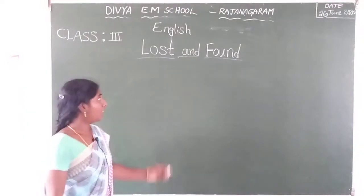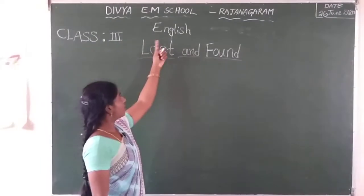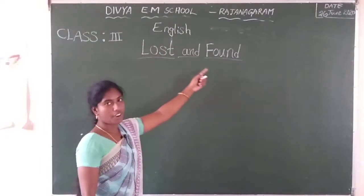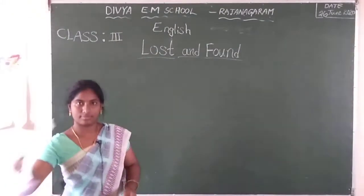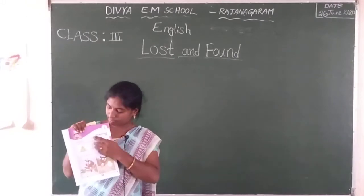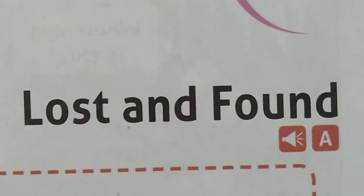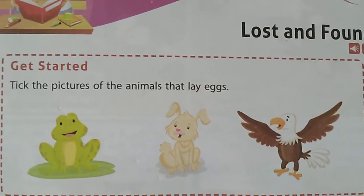Good morning children. Now I am going to teach about the third class English first lesson, Lost and Found. What is the first lesson? Lost and Found.